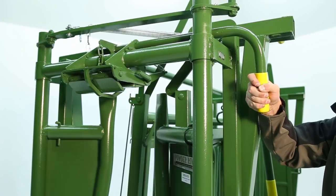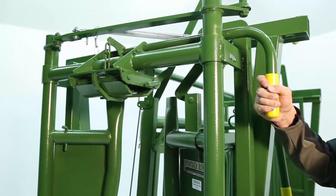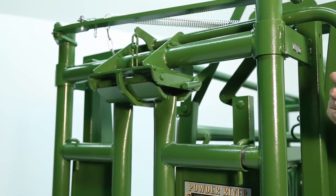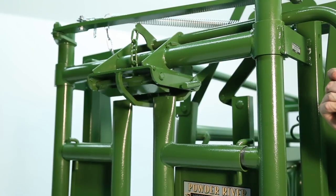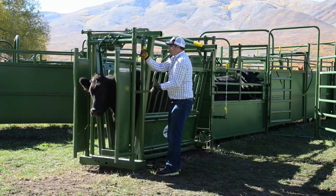Set the head gate and pull back on the handle, putting it in catch position. The animal will then use its shoulder to catch and lock itself into the head gate. Upon release, push the handle forward and use the helper handle to open up the head gate, releasing the animal completely.